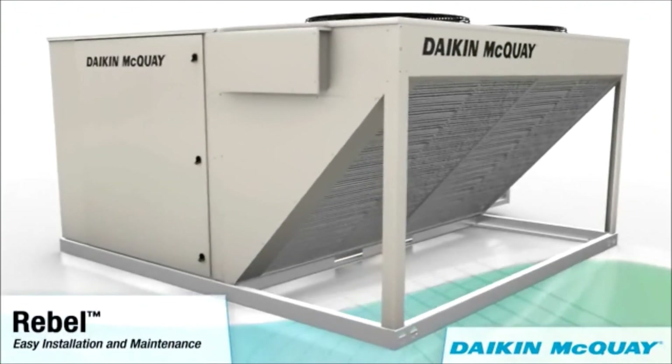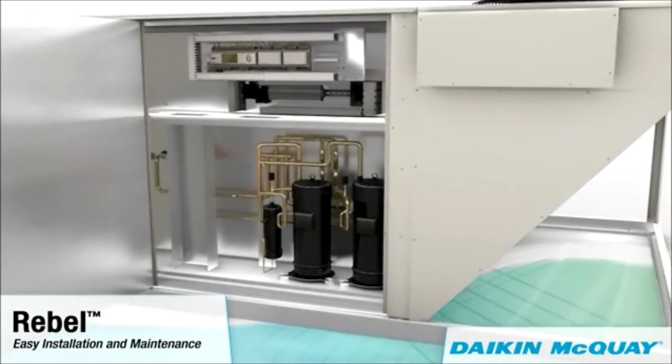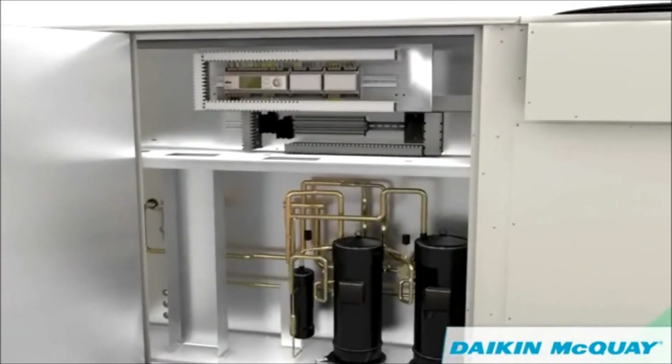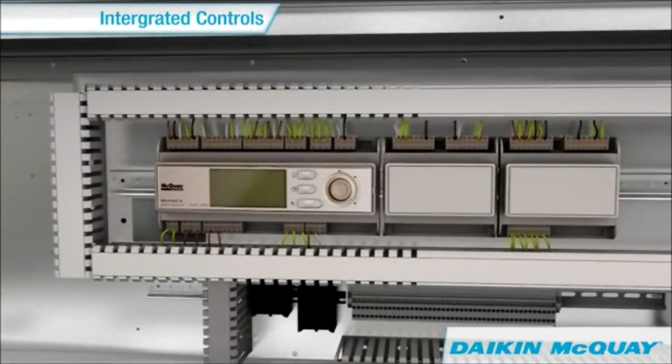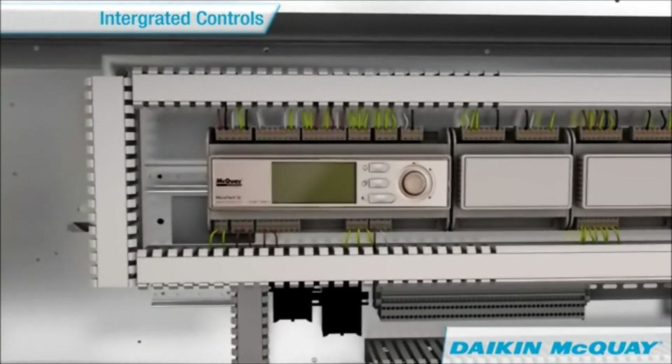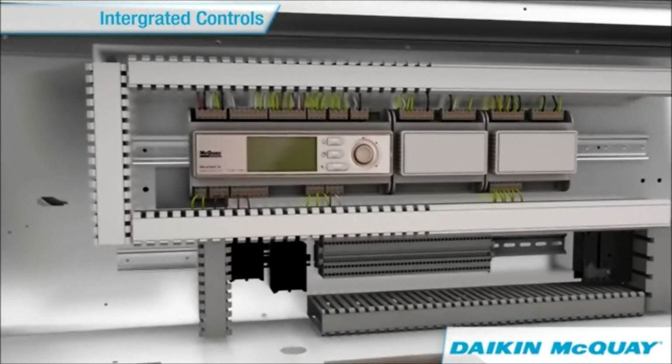Though the features are many, Rebel was designed with installation and serviceability in mind. A factory-installed Microtech 3-unit controller integrates heating, cooling, and economizer control with BACnet or LonWorks communications and ties in effortlessly with your building automation system.